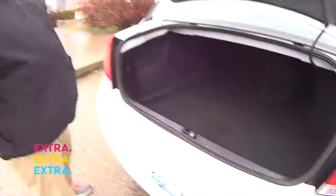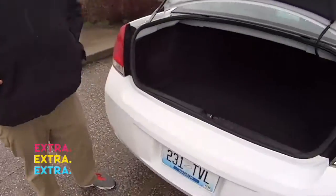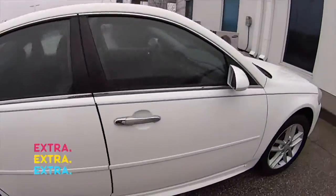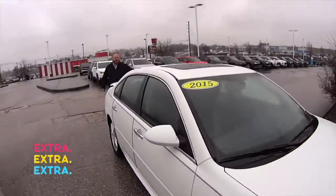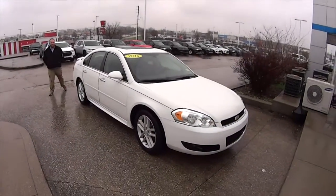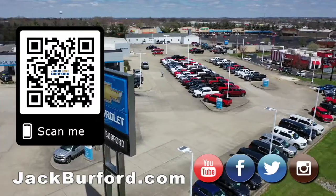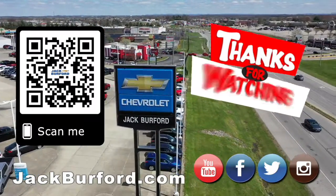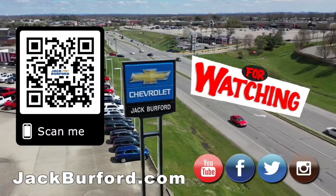You could fill that baby up with Florida oranges! We checked it out — 11.5 cubic feet. Wow, and it's well worth it. Very nice, come see JJ — that's a sharp looking car. Why would you buy a vehicle anywhere else? Make sure to visit us at jackburford.com and subscribe to our YouTube channel.